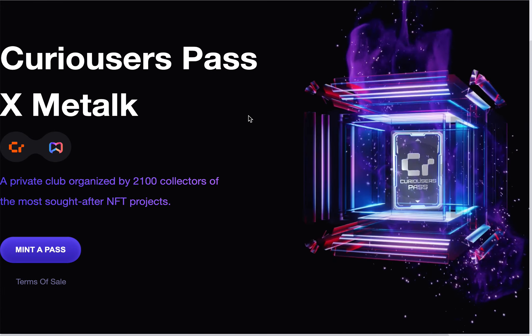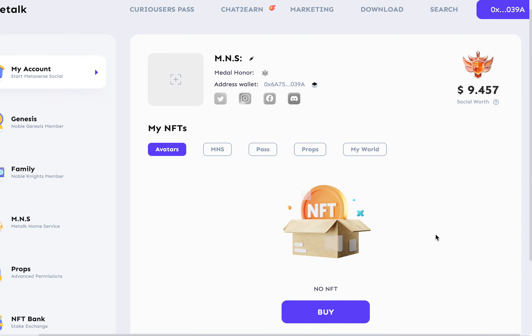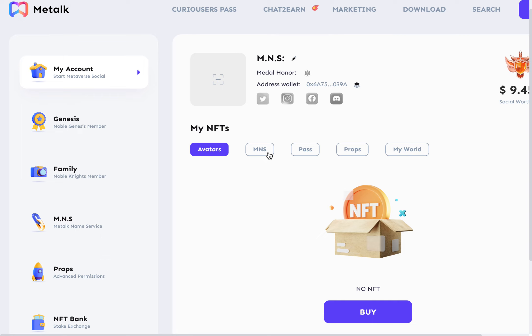I was trying to get to this screen — sorry, I'm a little brand new to this site. And look, my social worth is $9 and 45 cents — apparently they don't know. Anyways, I'm going to set up my account here and connect some of my social medias. Avatars, MNS — Me Talk Name Service — kind of like ENS, which will most likely connect your digital wallet to wherever it needs to go for ease of use.